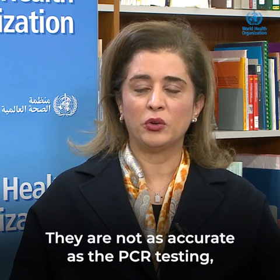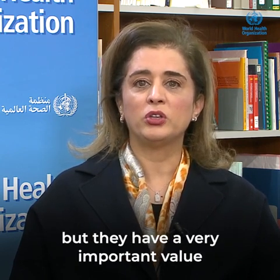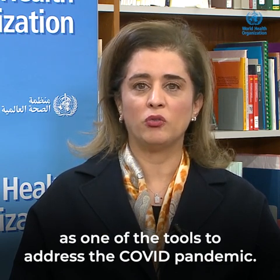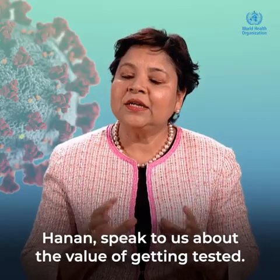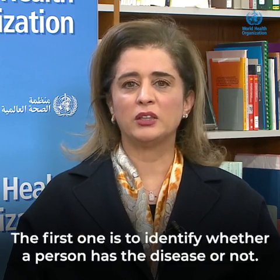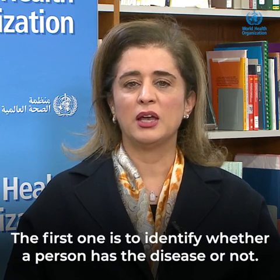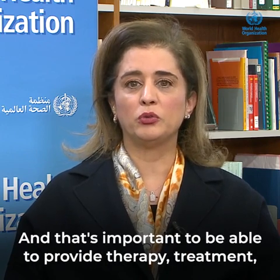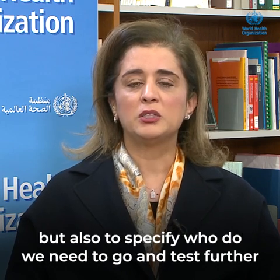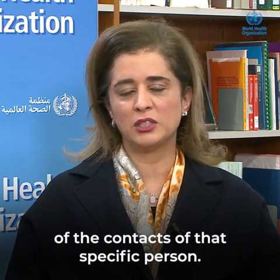Antigen tests are not as accurate as PCR testing, but they have very important value as one of the tools to address the COVID pandemic. The value of getting tested includes first identifying whether a person has the disease or not, which is important to be able to provide therapy and treatment, but also to specify who we need to go and test further among the contacts of that specific person.